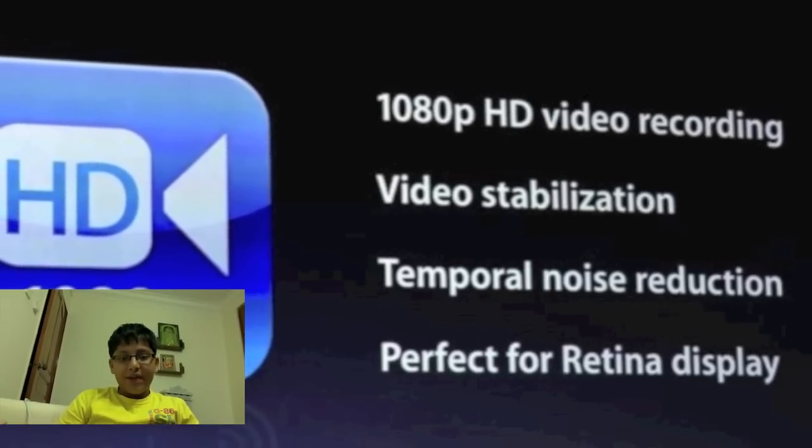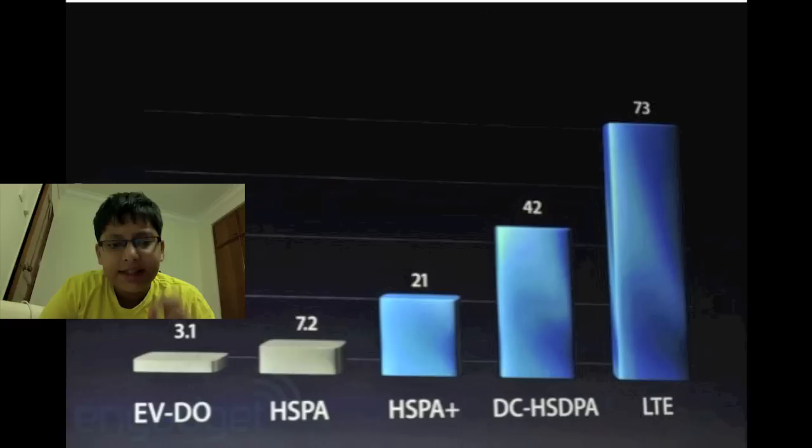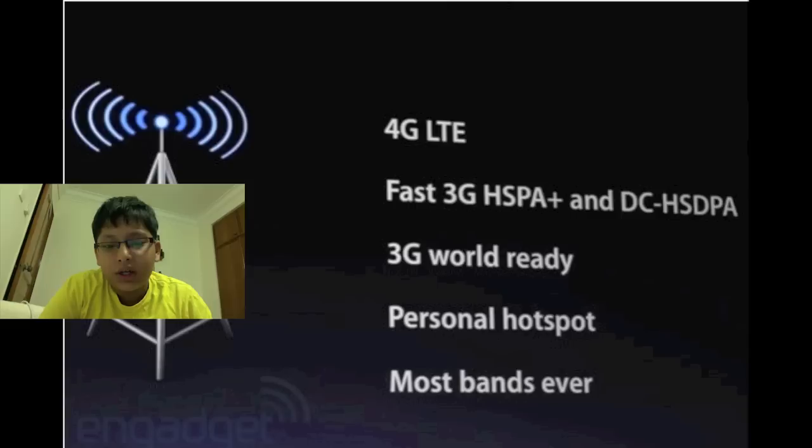Apple is also introducing 4G LTE, which runs on Verizon, AT&T, and a number of other carriers. The carriers do have to support 4G LTE for this to work, and this is US only.